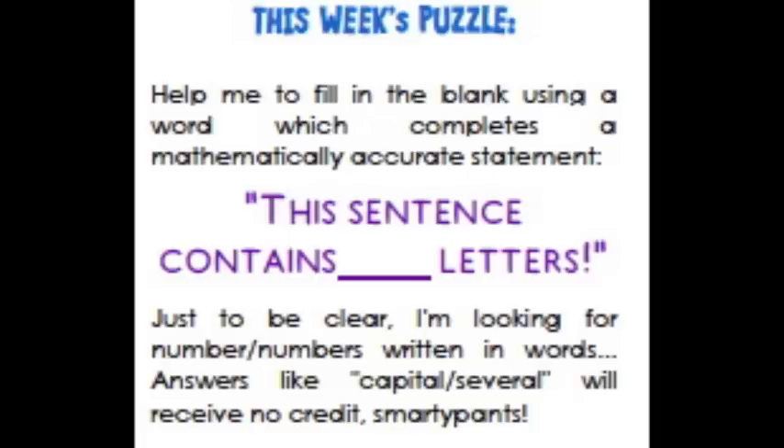Down to this week's puzzle. Help me to fill in the blank using a word which completes a mathematically accurate statement: 'This sentence contains blank-blank letters.' Just to be clear, I'm looking for numbers written in words. Answers like 'capital', 'several', and so on will receive no credit, Smurthy Pants.